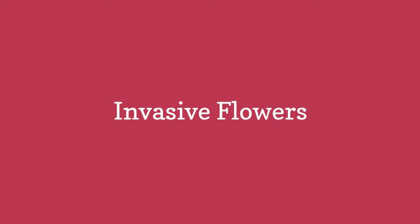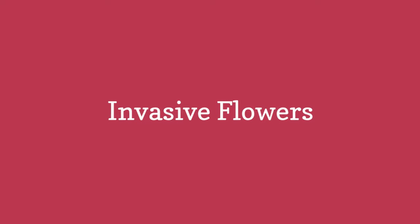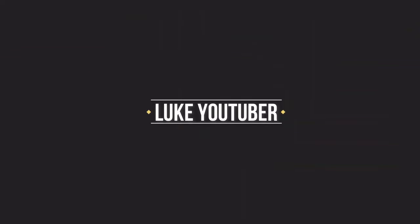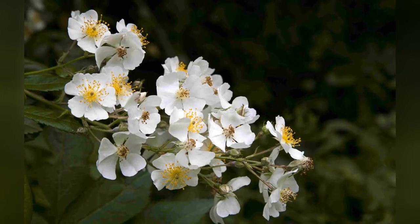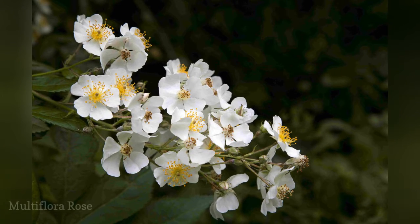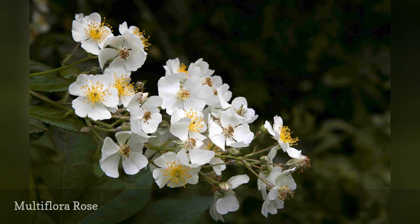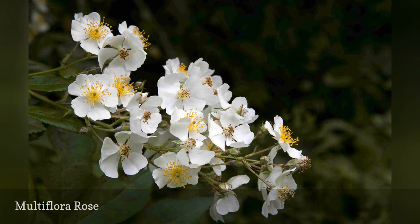Invasive flowers. After all of the effort gardeners spend trying to get finicky roses to bloom and shrug off pests and diseases, an aggressive grower like Rosa Multiflora seems almost welcome.